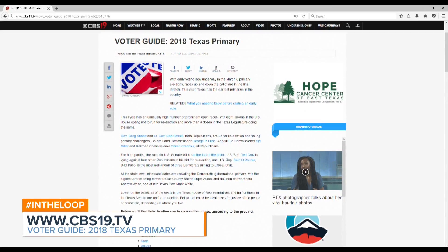Visit CBS19.tv — on our front page is a voter's guide, as well as on our CBS19 mobile app.